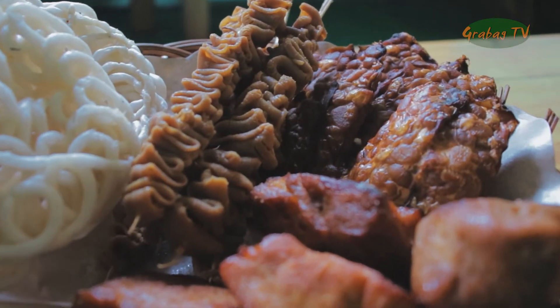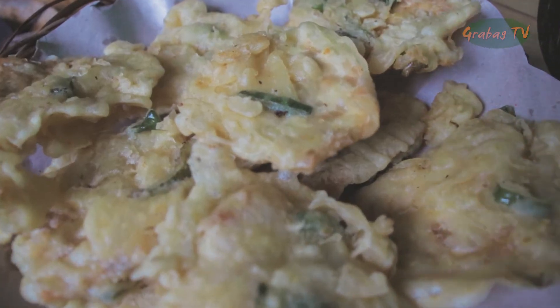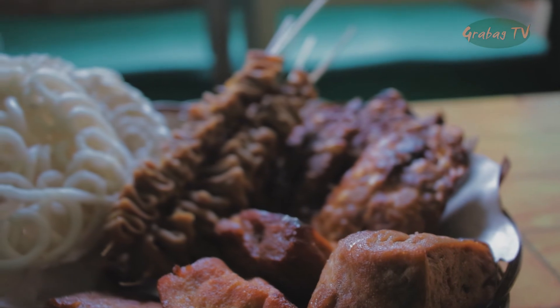Untuk pelengkapnya, ada sate usus, gorengan, tahu tempe, dan kerupuk.